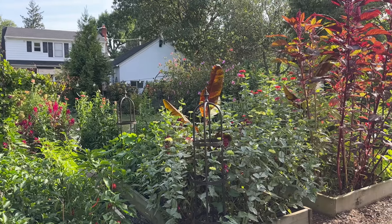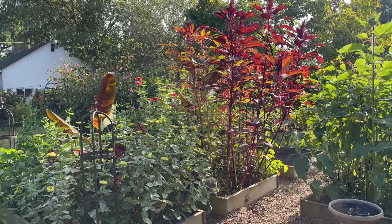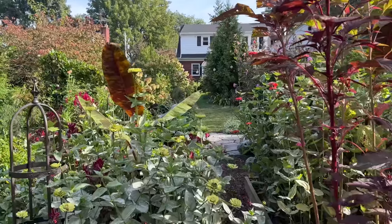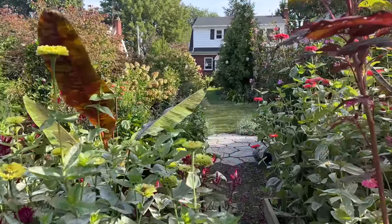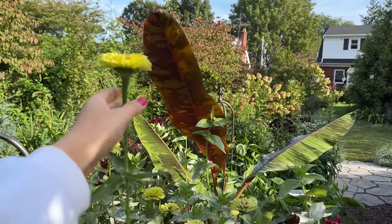Good morning friends. I hope you're having a wonderful day. It is currently late September and Grace and I are excited to be able to give you a tour of the gardens today. We are expecting a big tropical storm tomorrow, so as it seems it always is with some of these garden tours, it's kind of now or never. Let's go ahead and go bed by bed.